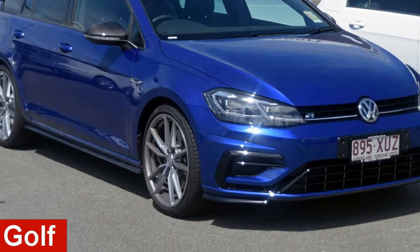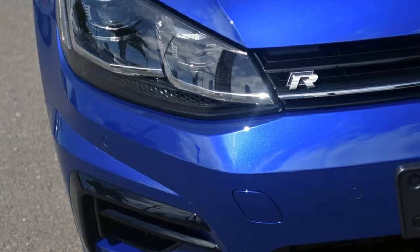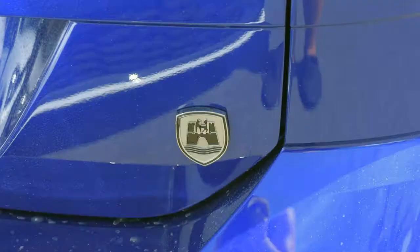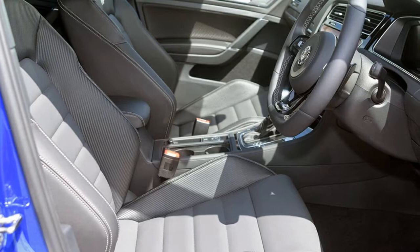Looking for a Volkswagen Golf? This Golf has an efficient 2.0-litre engine. The attractive exterior is complemented by its stylish interior. This vehicle has all the features you could dream of, and more.